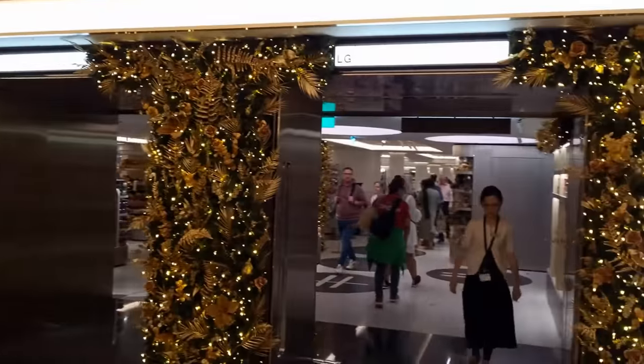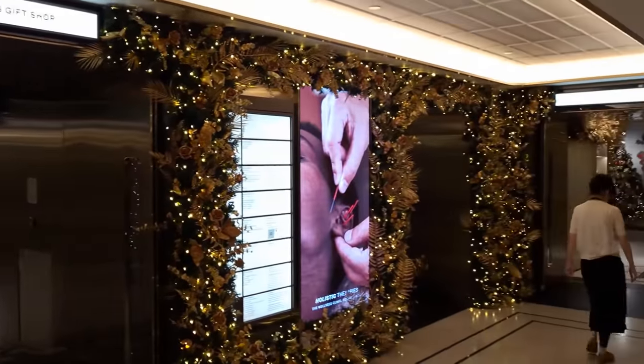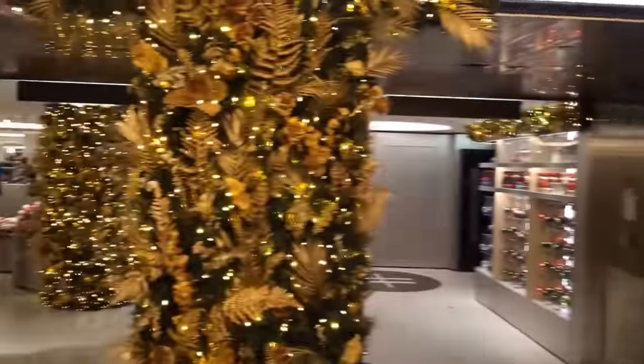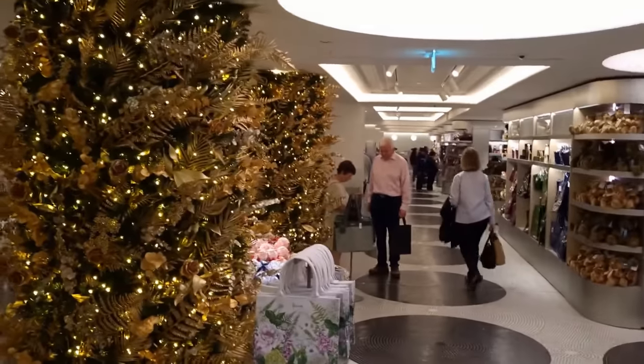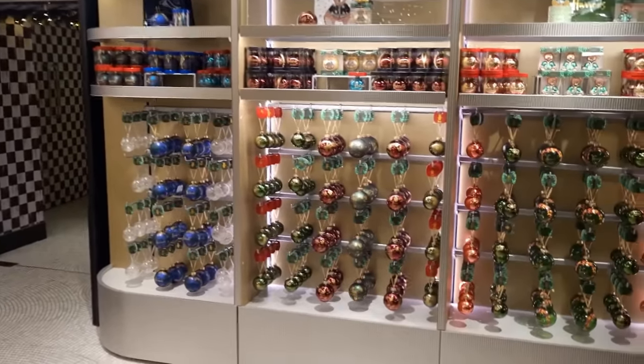Well done Harrods, you've gone early. It's Christmas 2022 - yes, I'll say that again, it's Christmas 2022. And we're at Harrods for the Christmas department, so join us as we show you around. This year Harrods have pushed the boat and they've opened their Christmas department over the bank holiday weekend in August.